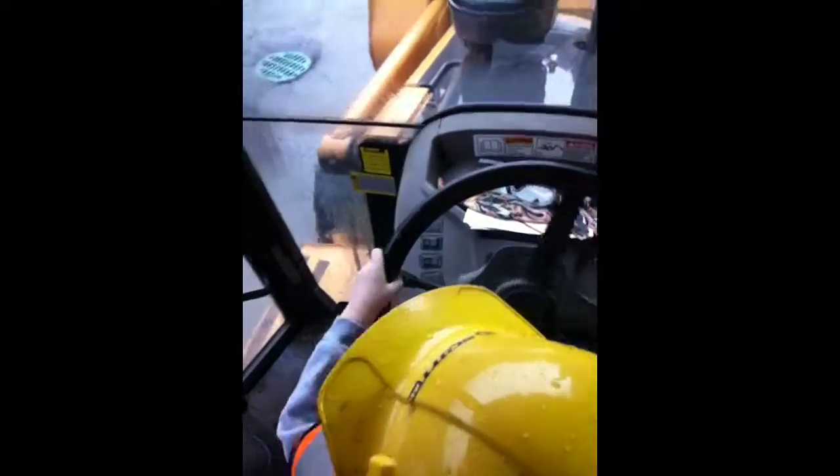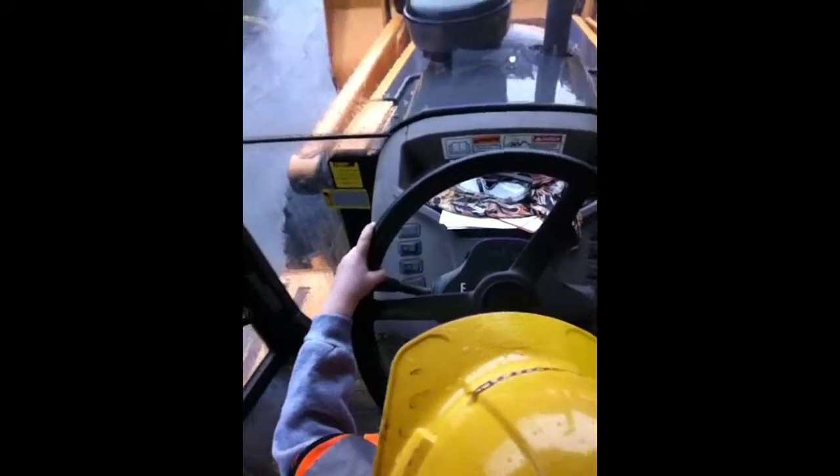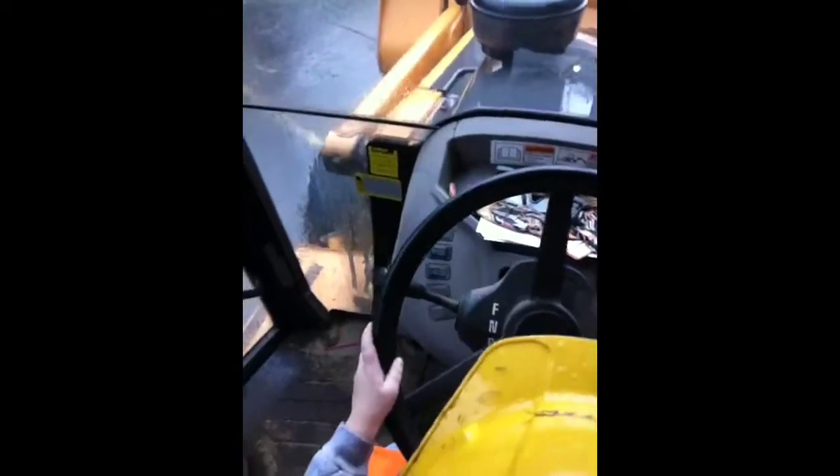Don't hit the truck. Don't hit the building. Look where you're going. Hey. Get in the building. Good job. Straighten it up. Good work. Okay. Don't hit the stuff over here.